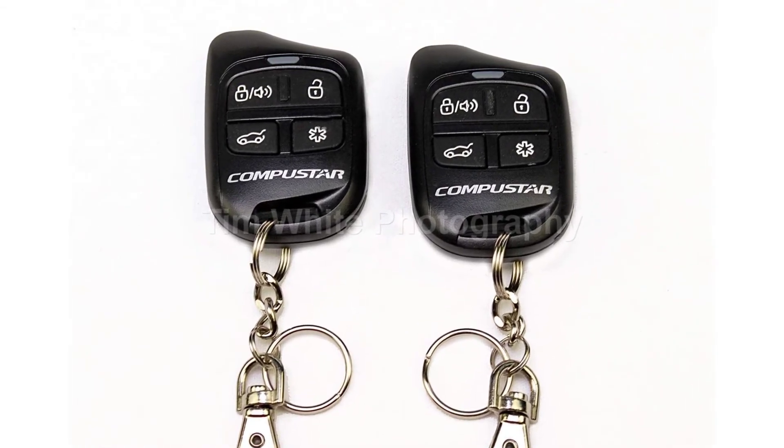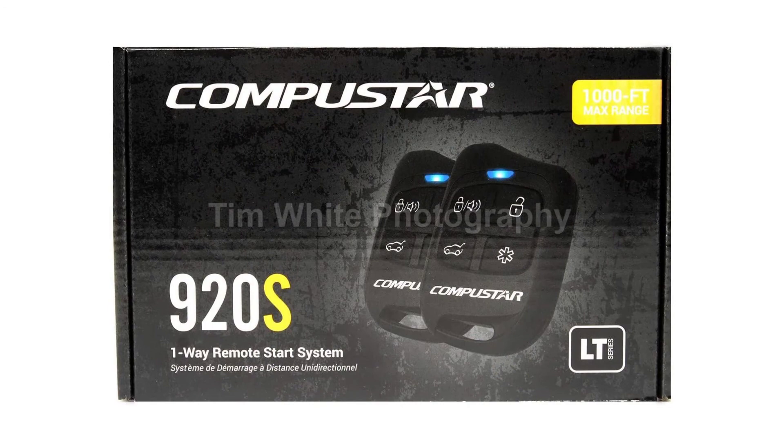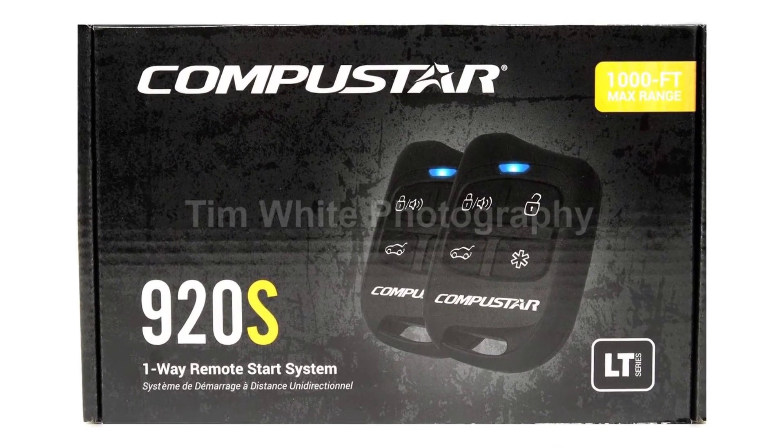The remote enables you to do more than just start your car. You can also lock and unlock your car doors and open the trunk.